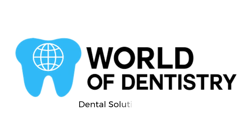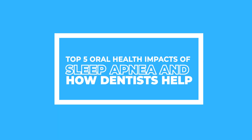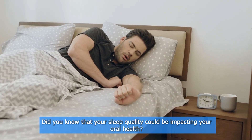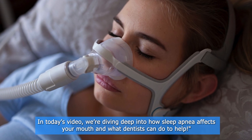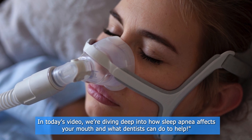World of Dentistry — dental solutions for your dental needs. Top 5 Oral Health Impacts of Sleep Apnea and How Dentists Help. Did you know that your sleep quality could be impacting your oral health? Sleep apnea isn't just about loud snoring or feeling tired. It can have a surprising effect on your teeth, gums, and overall oral health. In today's video, we're diving deep into how sleep apnea affects your mouth and what dentists can do to help.